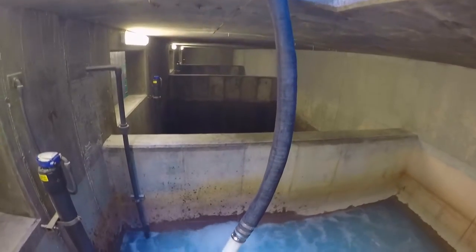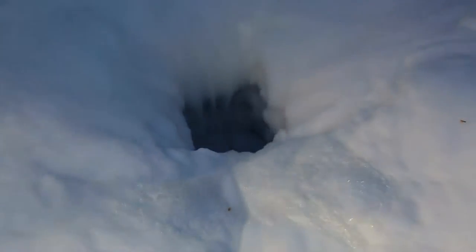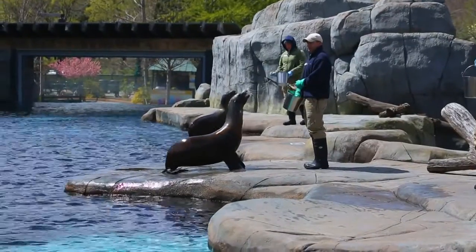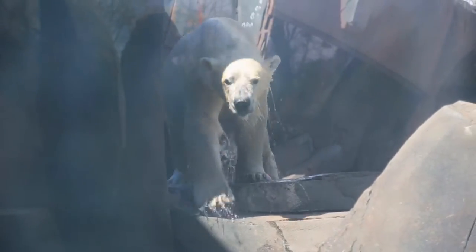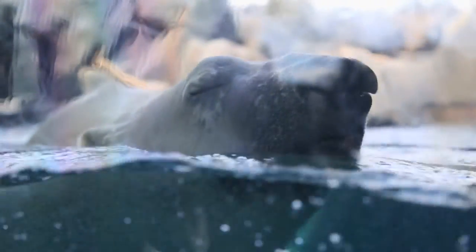They bring the ocean to St. Louis with weekly deliveries of salt and getting the temperature just right for the sea lions and the zoo's newest attraction. It's a full-time job. One of us is on call 24-7. We're here seven days a week. It's never-ending to keep those parameters as close as possible to their natural environment.